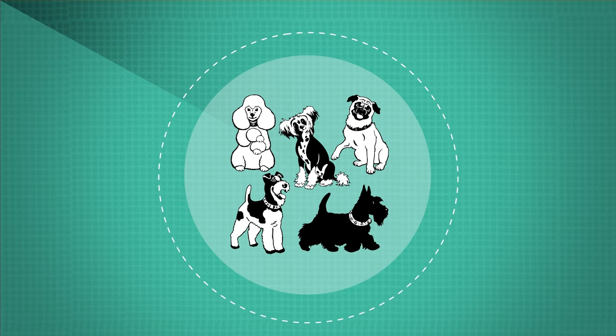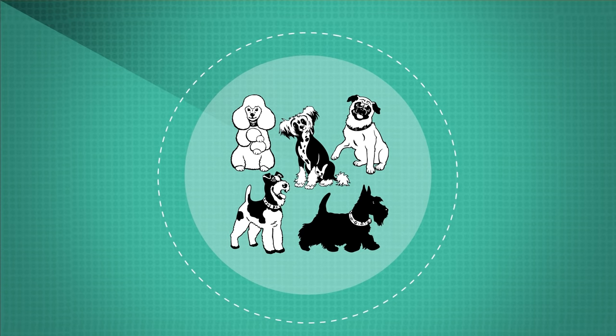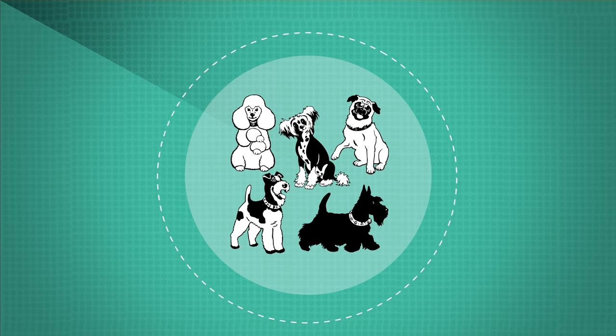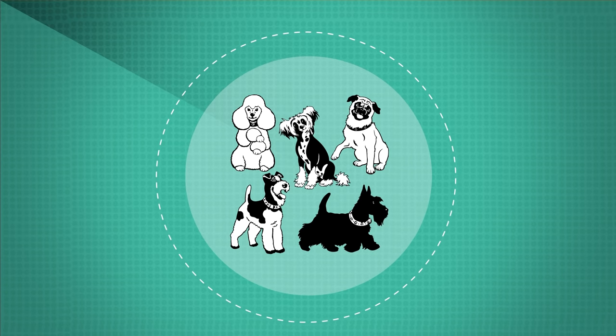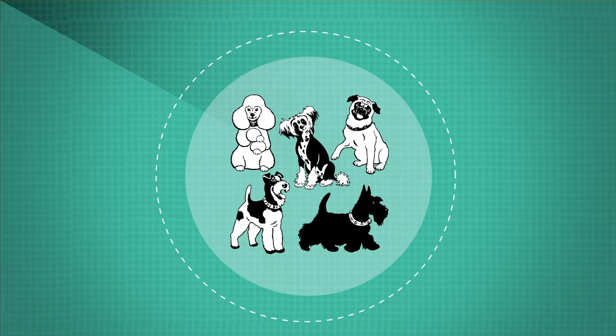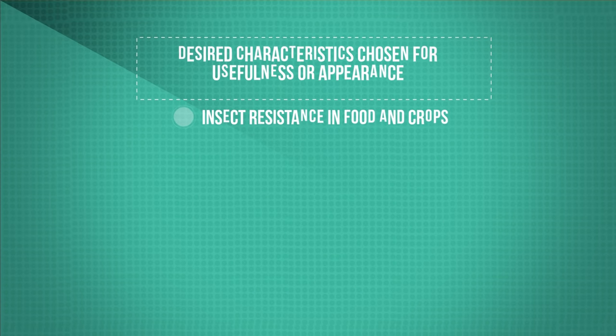Just think of all the breeds of dog that are around today. These were all selectively bred from a common wolf ancestor. The desired characteristics that we select for can be chosen for usefulness or appearance, such as insect and disease resistance in food crops, by breeding from the naturally resistant individuals to increase yields.